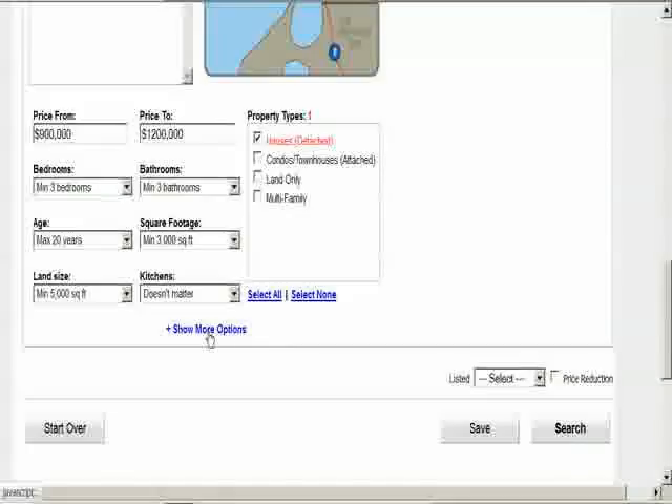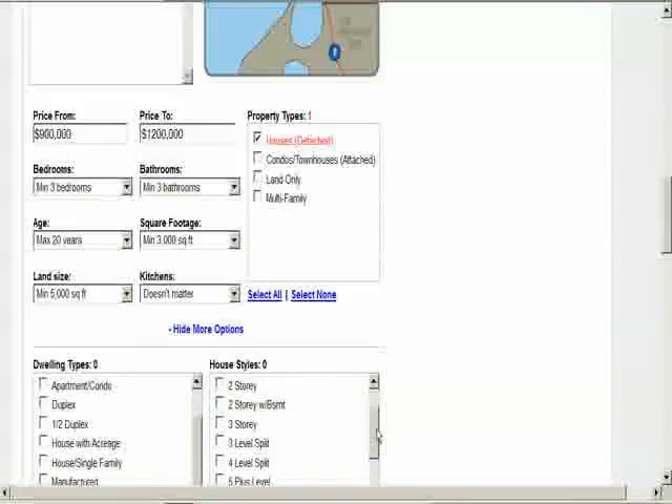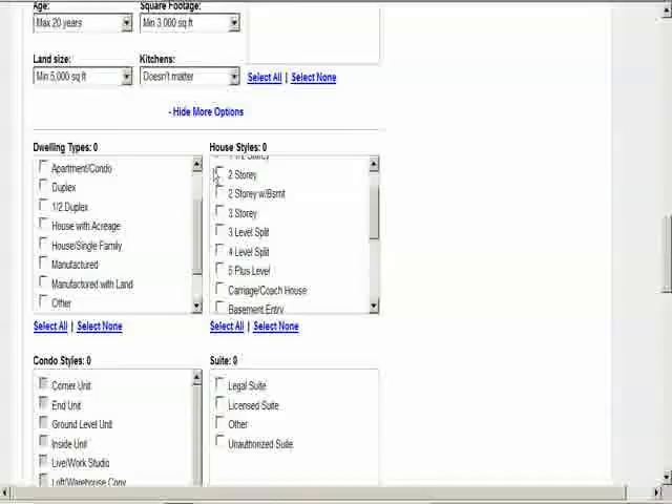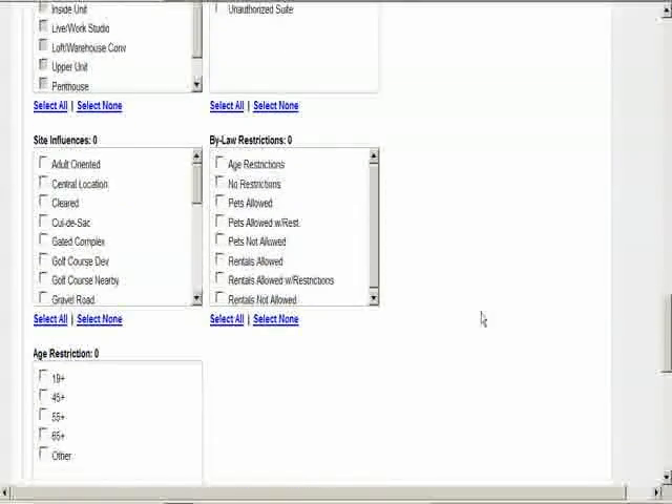Now open more options. Choose house single family. For home styles, I'll choose 2 storey, 2 storey with basement, and rancher with basement. These changes are very important as you can waste huge amounts of time scrolling through general listings trying to find the homes that match only what you want.